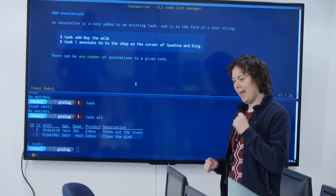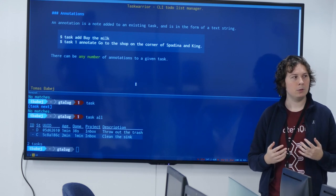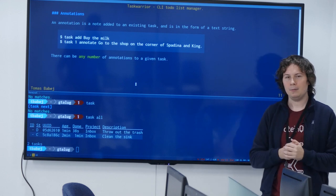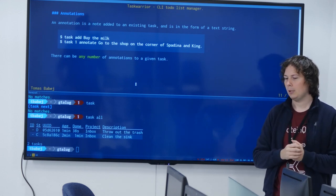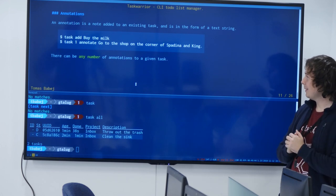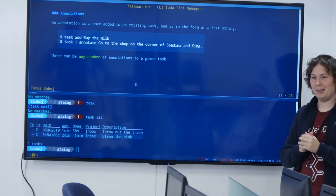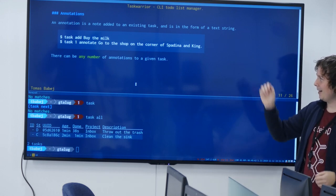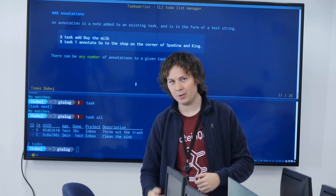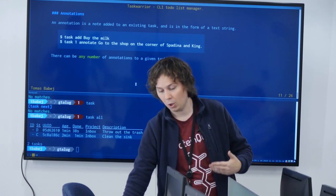Annotations are a useful, versatile way to associate more metadata with your task — free-form text you put there as a note. For example, I have a specific shop where I want to buy milk, so I annotate my task to make sure I have that information available. There can be any number of annotations captured along with a task.